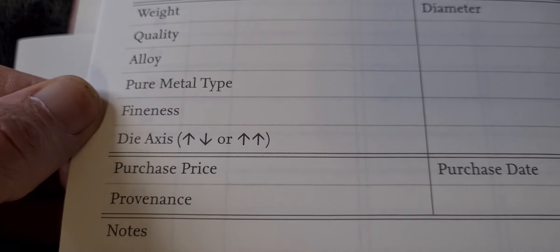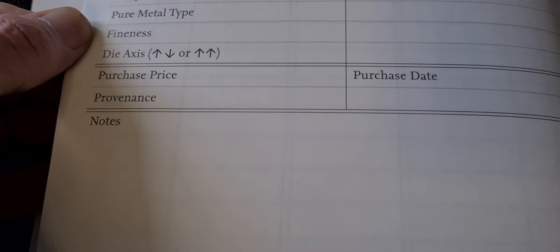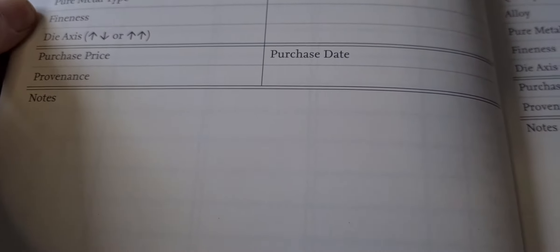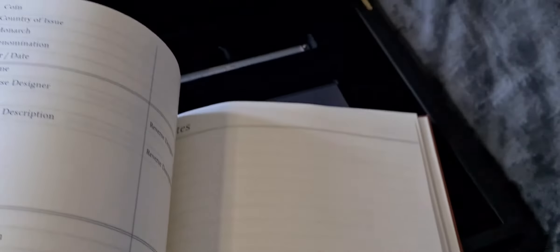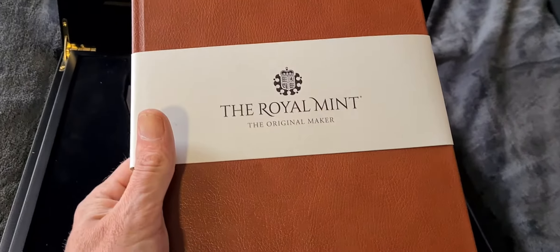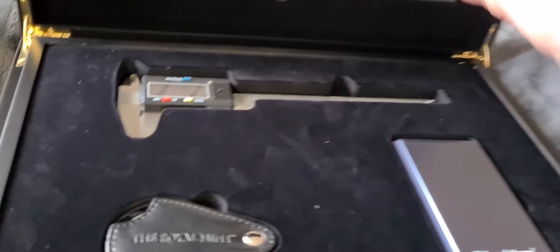For each coin you can record the weight, quality, alloy, metal type, fineness, die axis, and purchase price — you may want to leave that one blank — as well as provenance, which will mostly be eBay, Royal Mint, Pobjoy, or Westminster. At the back there are a couple of empty pages for notes. It's a really nice, quite heavy book. I definitely won't be writing anything in this one; I'll keep it nice and new.